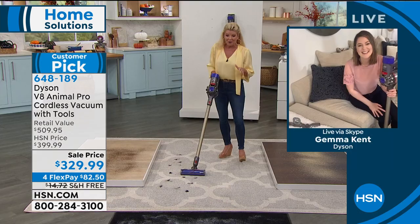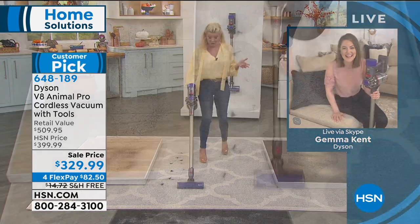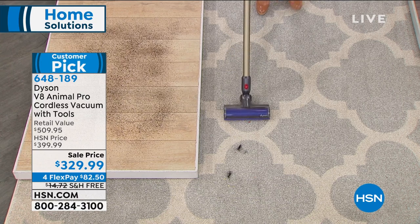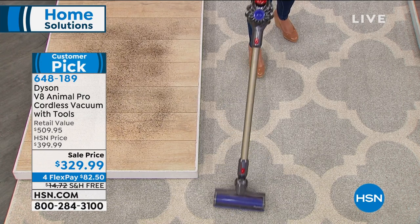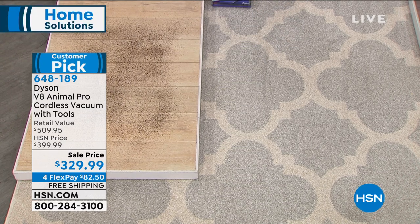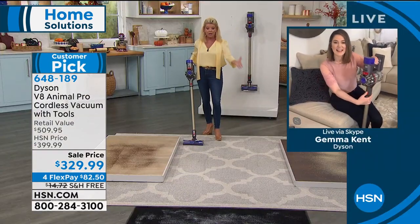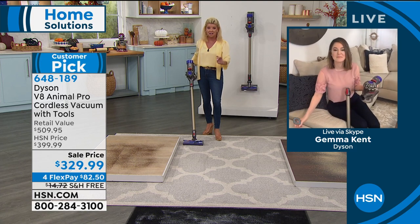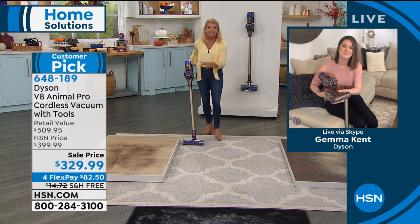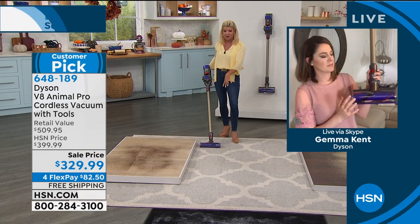You never have to worry about changing a bag. It's picking up long black pet hair even before you run over it — on carpet, tile, hardwood floor, marble. It can even pick up the finest sand, where typically most vacuums will blow everything away. We'll show that with coffee grinds.